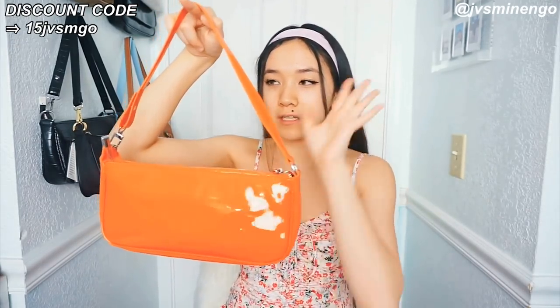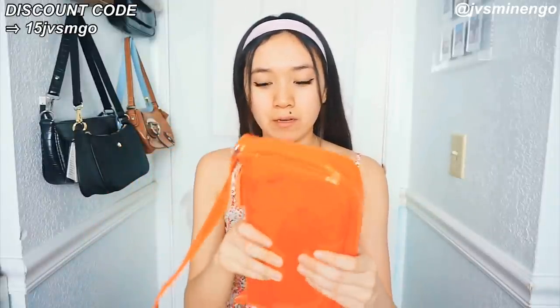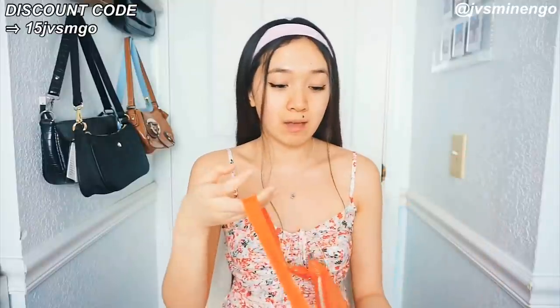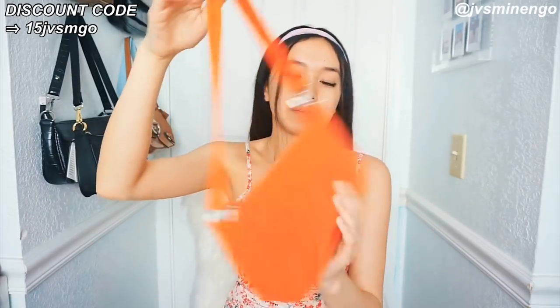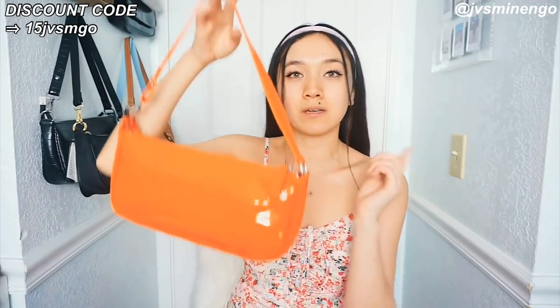This is going to be the last shoulder bag I'm going to show you guys in this haul — it's literally the perfect bag. I've been wanting this bag for so long but Shein's always been sold out of it, so I snatched it when I saw it in stock. It's a really nice shoulder bag in a really nice traffic cone orange color. It's a really nice patent leather material — obviously not real leather, but it looks really cool. I have a bunch of orange pieces that I want to use with this. I feel like this is a great summer color.